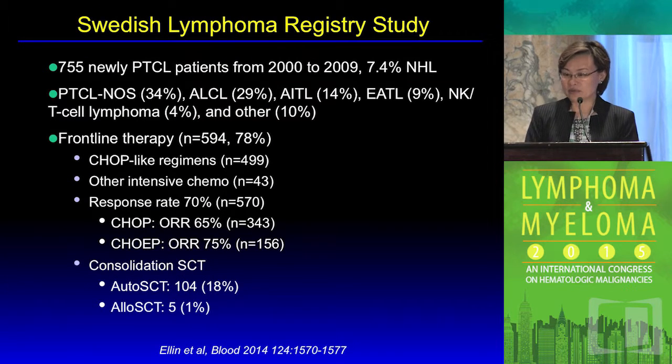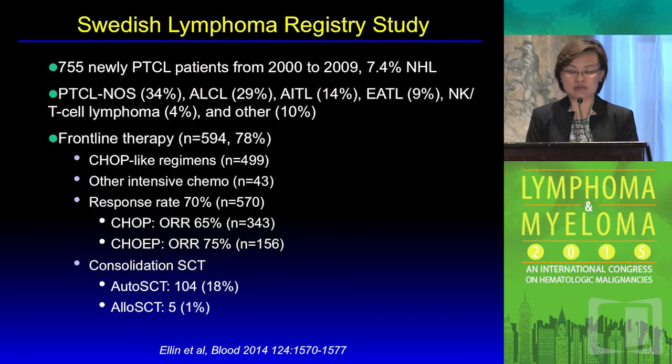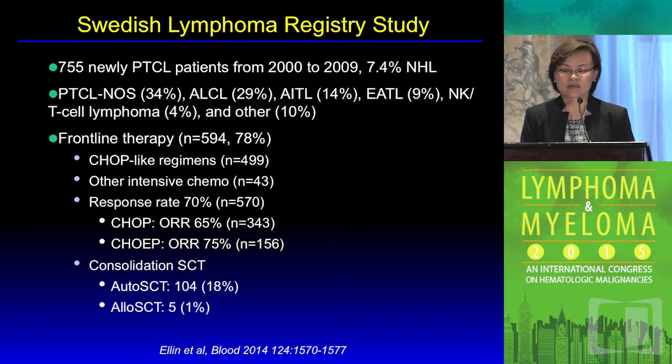The second study was a population-based study from the Swedish Lymphoma Registry, evaluating 755 new PTCL patients unselected in the 2000s. The incidence appears typical, and the majority of patients were provided with adequate combination therapy, with CHOP-like regimens being the most common. About 18 percent of patients — over 100 of them — moved on to autologous stem cell transplant.